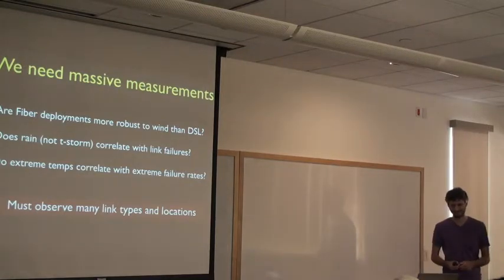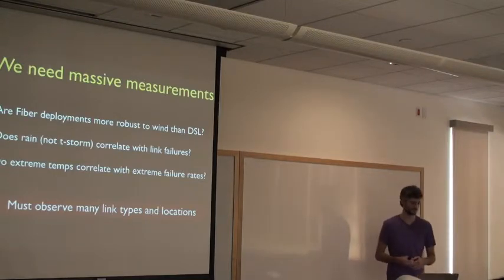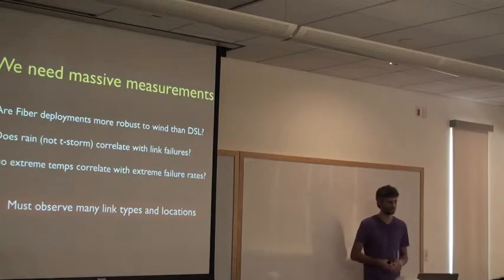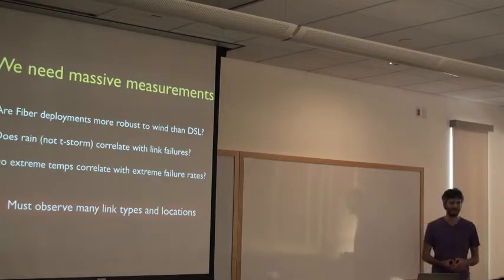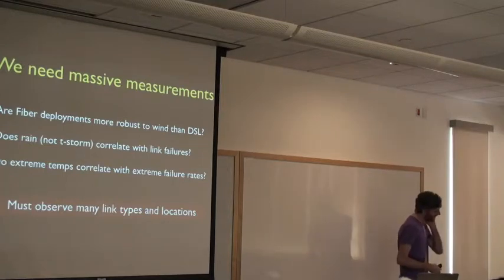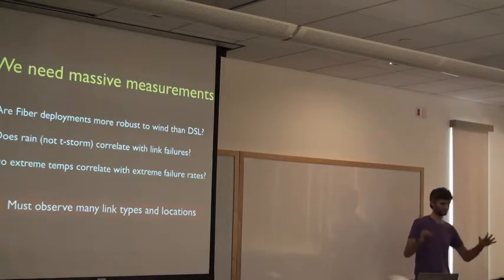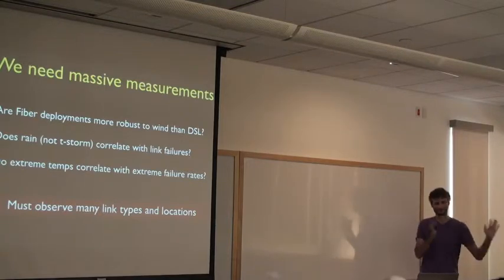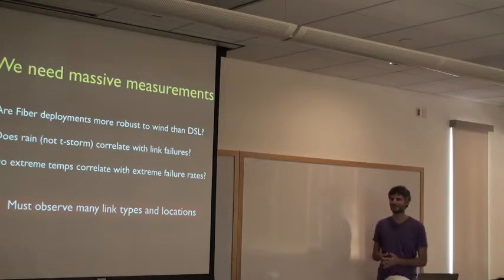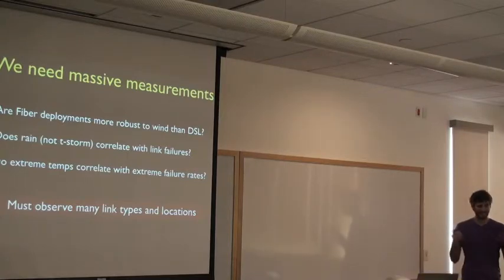In order to answer how weather affects residential links, we need to ask questions like: are new fiber deployments more robust to wind? Does rain itself correlate with internet outages? Do extreme temperatures correlate with failure rates? To answer these questions, you need to observe huge swaths of locations — there's more snow in North Dakota than California. You also need to observe lots of link types: DSL versus cable versus fiber versus wireless ISPs. So we need a lot of data, and that was the first challenge.